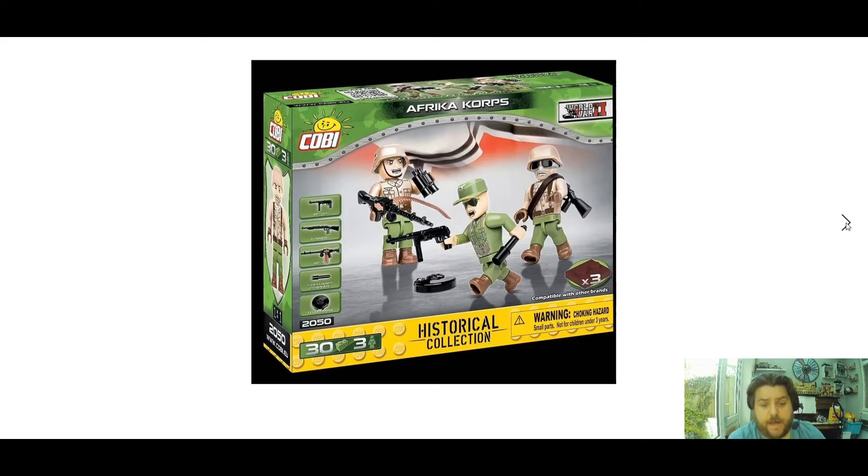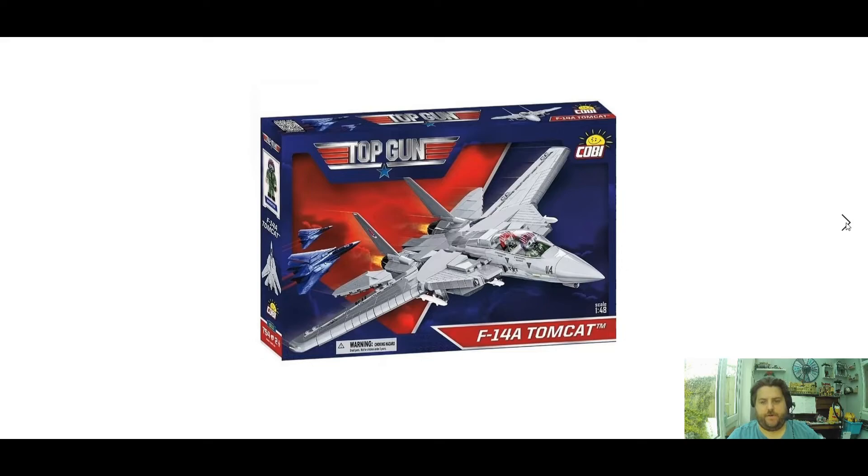Next up we have the Africa Corps set 2050, 30 bricks and three mini figures — probably going to be about 10 to 20 pounds for that one.